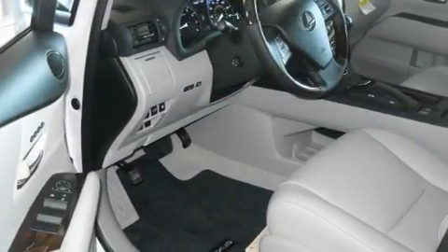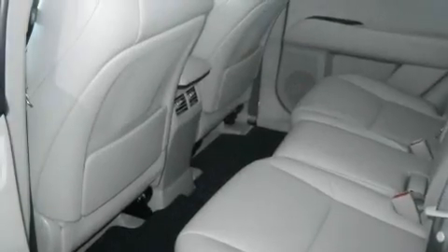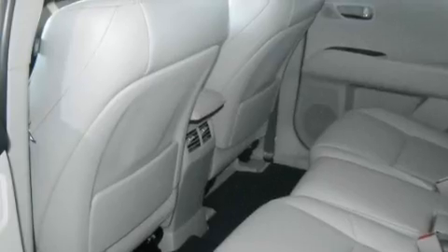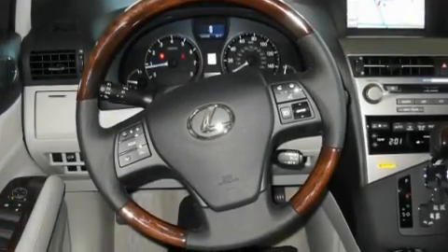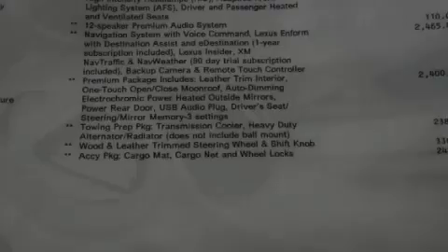Its top features include steering wheel memory settings, a power sunroof, cruise control, XM satellite radio, a leather-wrapped steering wheel, alloy wheels, a passenger-side vanity mirror, a traction control system, heated front seats, and a navigation system.